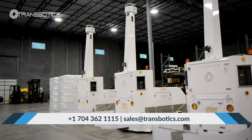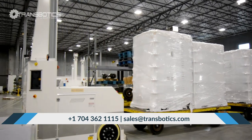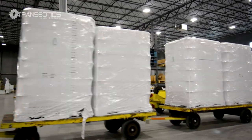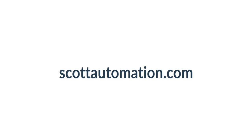To learn more about our AGV tuggers and other AGV system solutions, visit www.transbotics.com.